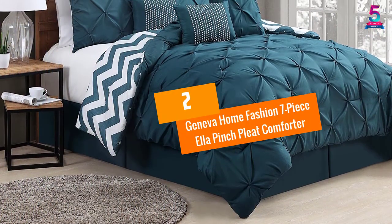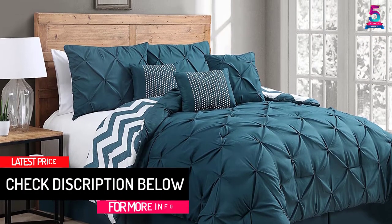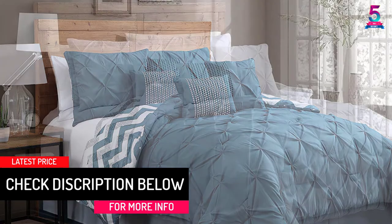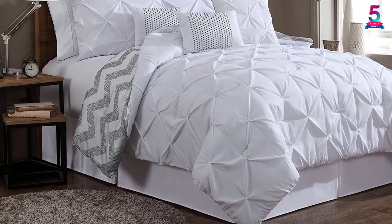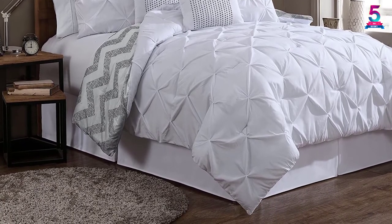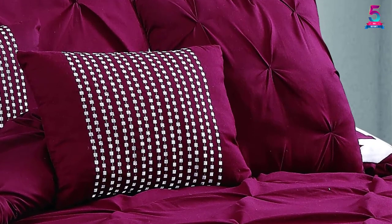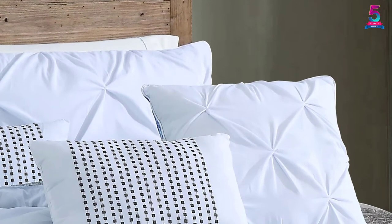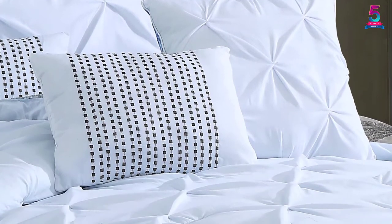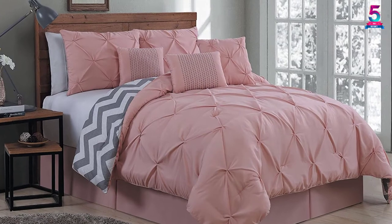At number 2: Geneva Home Fashion 7-Piece Ella Pinch Pleat Comforter. If you are looking for affordable luxury bedding, look no further. Geneva Home Fashion Pleat Comforter offers an eye-catching centerpiece in your bedroom. The pinch pleating adds more texture and pattern without disrupting your room decor. Moreover, this elegant comforter is oversized and overfilled, providing maximum luxury and comfort. The 100% polyester microfiber fabric is machine washable and hypoallergenic. The full package comes with two shams, one comforter, three beautiful pillows and one bed skirt.